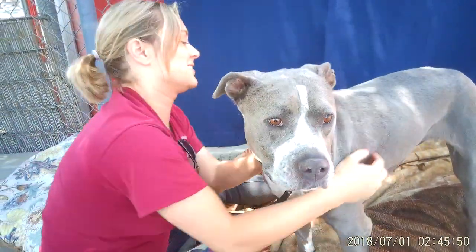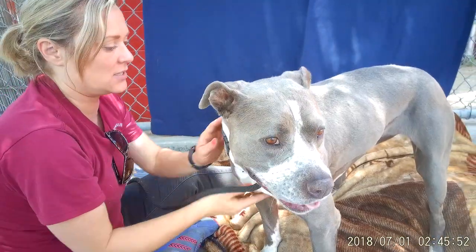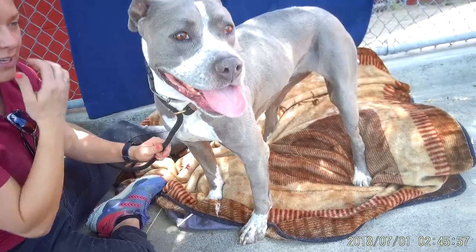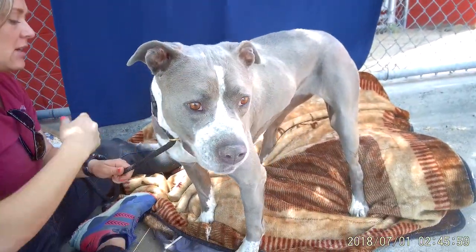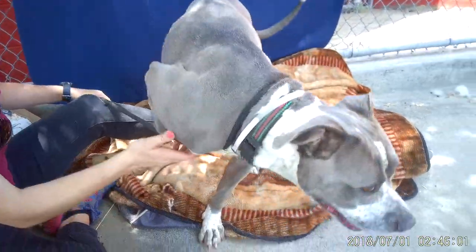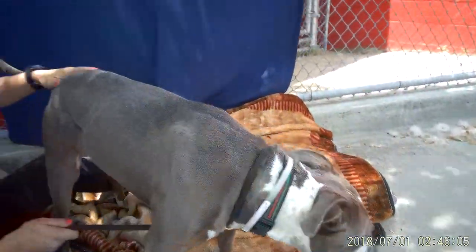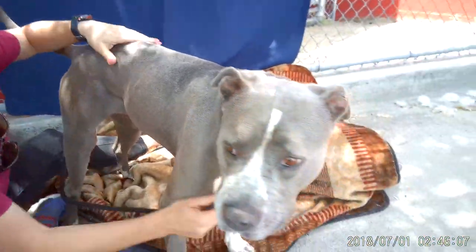What else can you tell us about Sweet Ivy? First thing I noticed about her is her fur is so soft — it's very silky, I wasn't expecting that. She's obviously a gorgeous dog but she's also very, very sweet. She's backing up into me so she can feel secure.